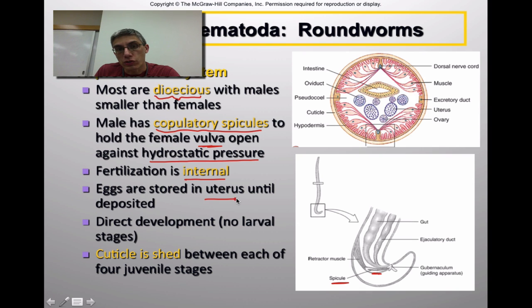The eggs are stored in the uterus of the animal until they are deposited into the environment. These animals undergo direct development, meaning there are no larval stages — once the eggs hatch, the larvae look pretty much like miniature adults. However, as these animals grow they do shed their cuticle, because that's the only way they can actually get larger. There tend to be four juvenile stages in most members of nematodes.